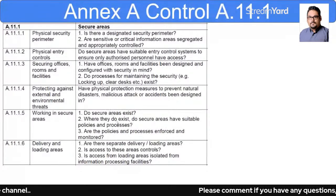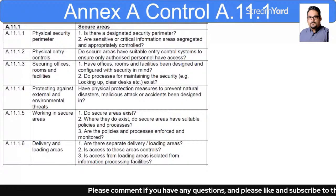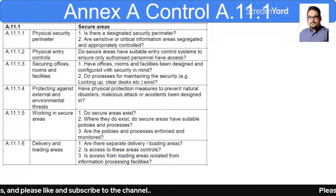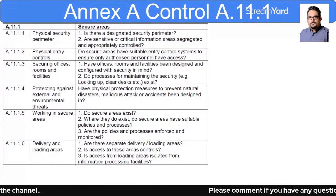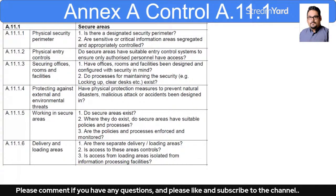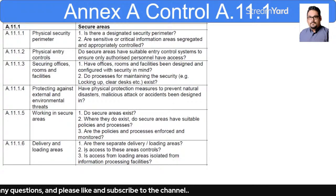It depends upon the organization: what are your secure areas and what policies and procedures do you have? For example, a data center is a highly secure area — you would not allow just anyone to go into the data center. So what kind of controls have you put in place for those secure areas?